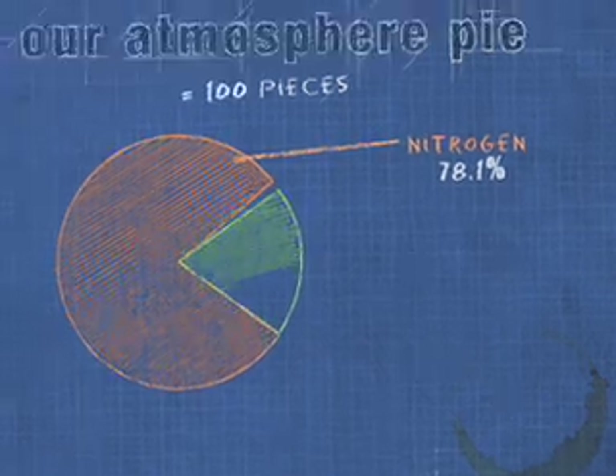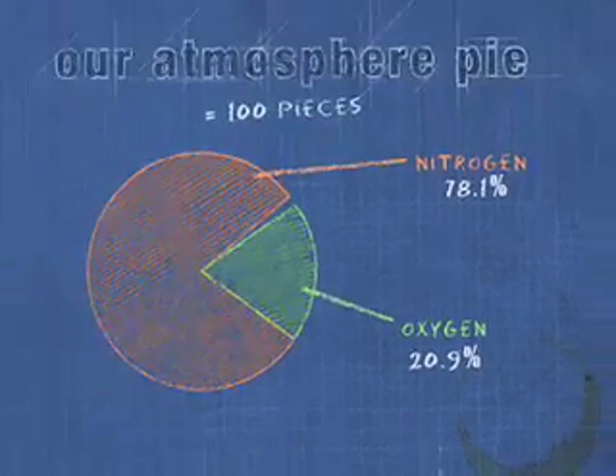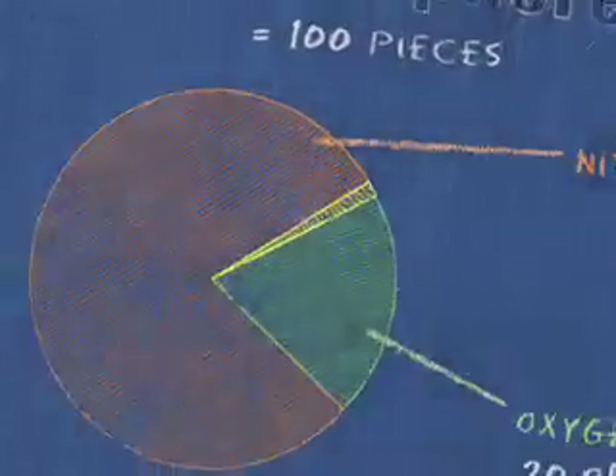Our next ingredient is oxygen. Oxygen is 20.9 percent of our atmosphere. So with nitrogen and oxygen alone, we have accounted for 99 pieces of our pie. That means there is only one piece left and we have four more ingredients to go.